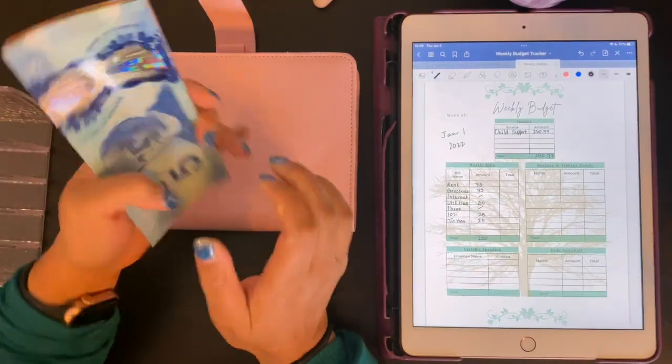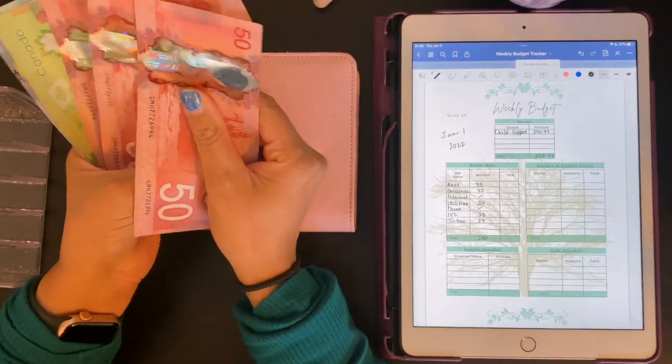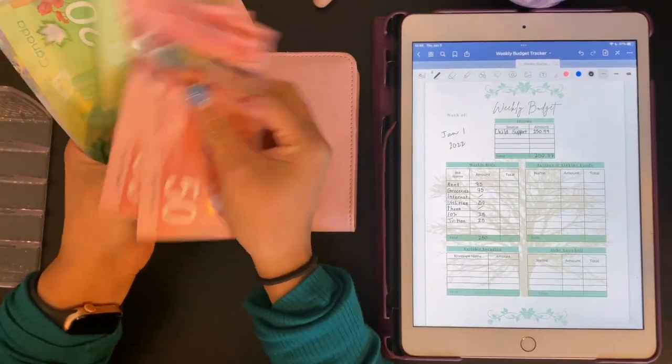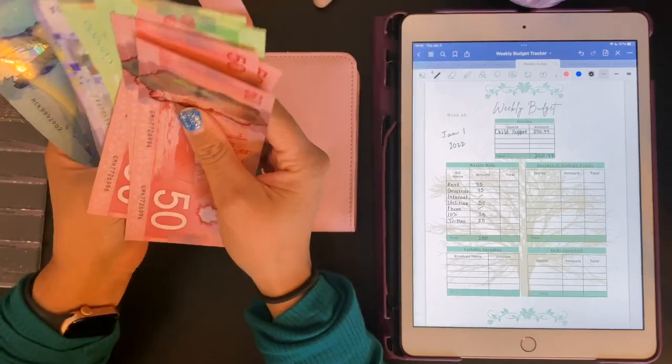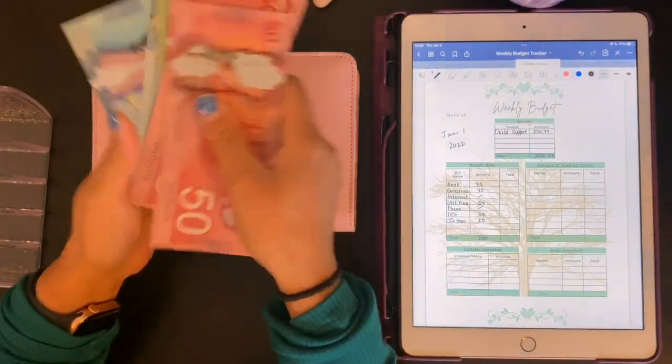So I've pulled out that cash. Let's count it and then we'll get started. $50, $100, $150, $170, $190, $210, $220, $230, $235, $240, $245, $250. All right.